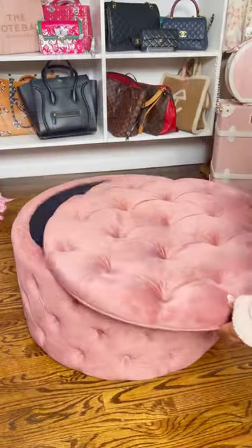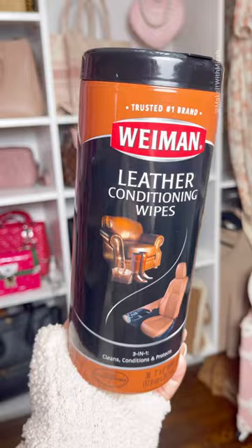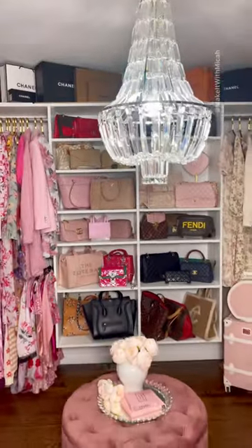This storage ottoman is for my not-so-cute items, and I keep my bags clean with these leather wipes. Let me know which room I should organize next and follow for more.